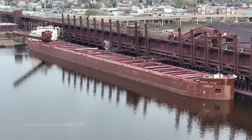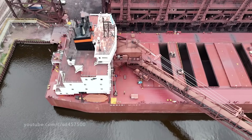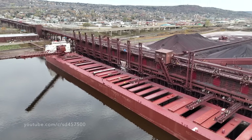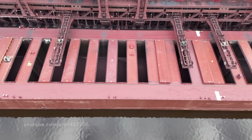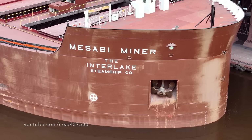We'll watch as the 1,004 foot long Mesabi Miner, a vessel christened in 1977, sits along Canadian National's Dock 6 in Duluth. With a hull depth of 50 feet and a beam at 105 feet, this vessel is absolutely massive, coming in at 1,004 feet in length.